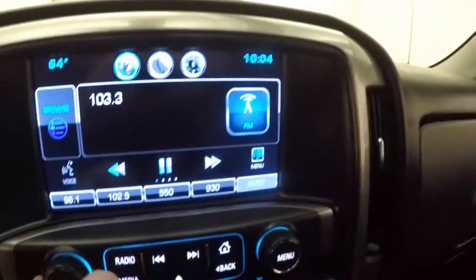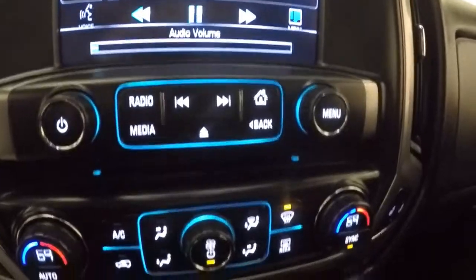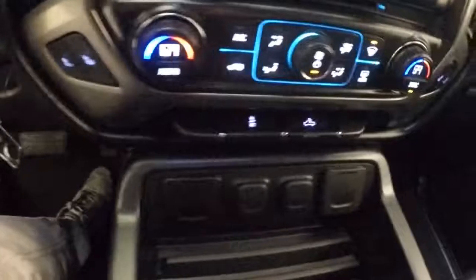Your touch screen display, your stereo, dual climate control, heated seats, and an awesome center console.